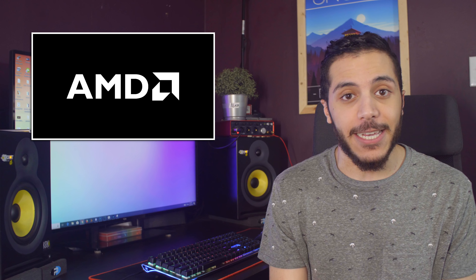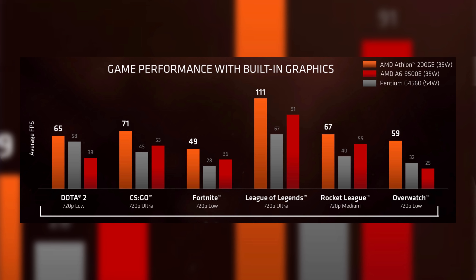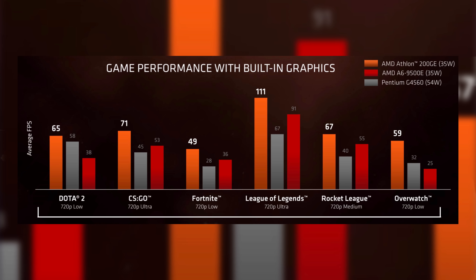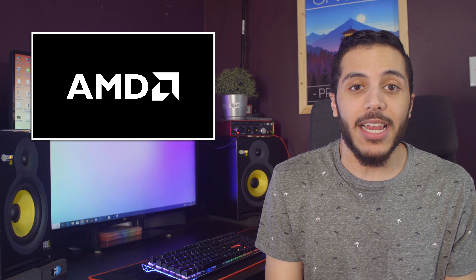this CPU is quite the little monster compared to its Intel price equivalent, the Pentium G4560. As you can see from this chart, you can do some super light gaming, but really, what's the point? For me, a CPU like this has three use case scenarios. One, you just want a cheap, good old PC that's going to allow you to do Word, Excel, and PowerPoint.